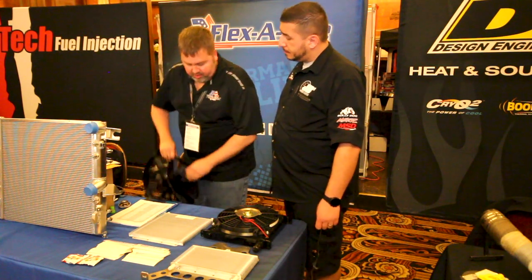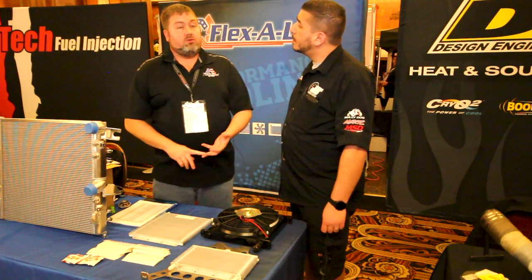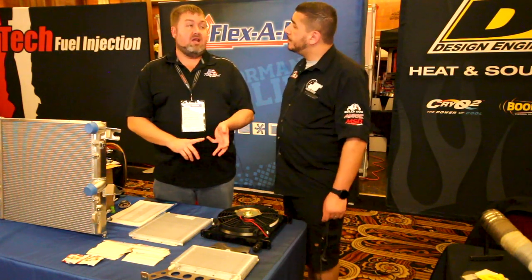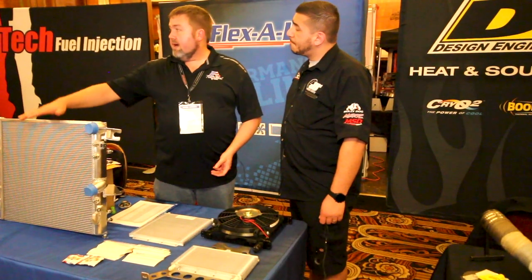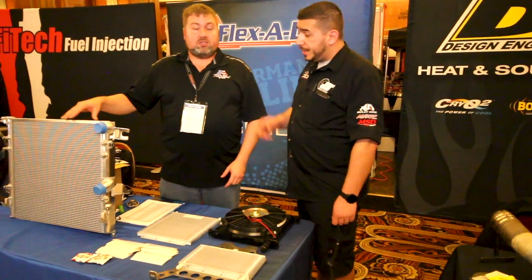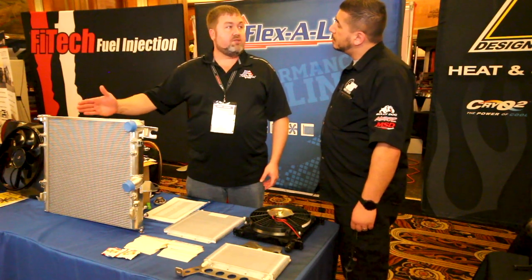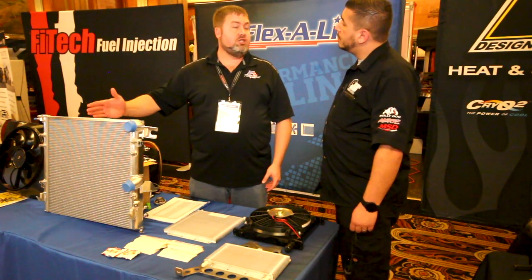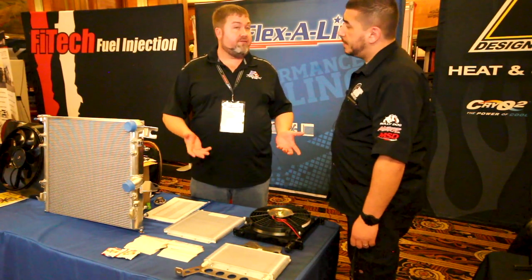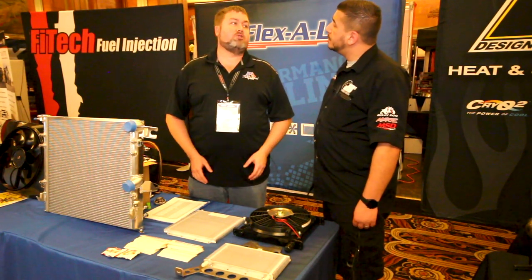We've also increased our diesel product line — new direct fit electric fan kits for later diesels for Dodge Ram, F250, and F350. And our radiators — this particular radiator is for Jeep JK with a Hemi conversion. We have a whole wide array of direct fit radiators for different applications: JK, Chevrolet, GM, Ford, and LS conversions. We offer direct fit LS conversion radiators that have all the accessories drop right in to make an LS swap super easy.